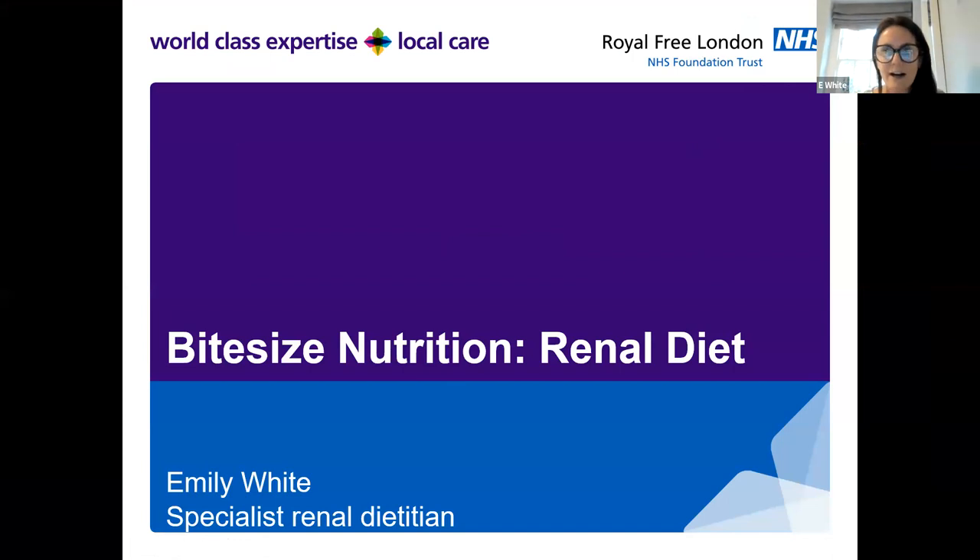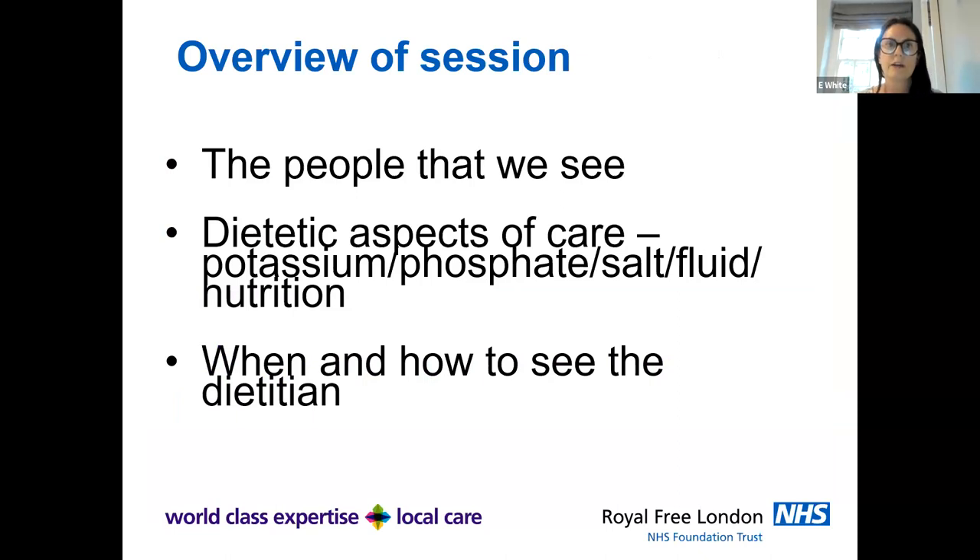Hello everybody. My name is Emily. I've been at the Royal Free Hospital since 2009 and I've been a renal dietitian since about 2012. I'm going to take you on a whistle stop tour of what we do as dietitians and how you can get to see us. I'm going to cover the people that we see, the dietetic aspects of care — potassium, phosphate, salt, fluid, nutrition — and when and how to see a dietitian.